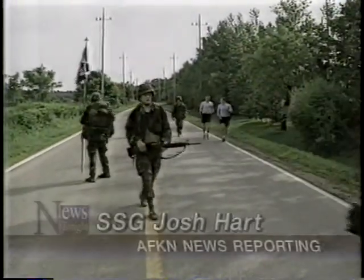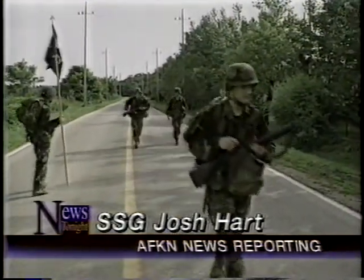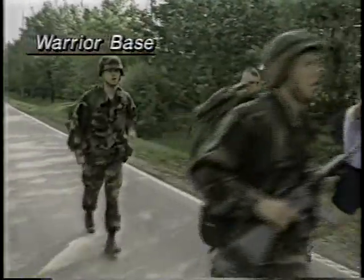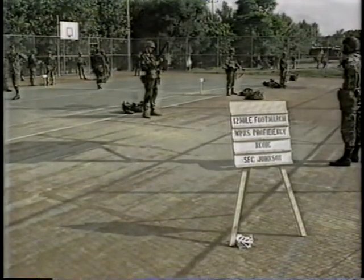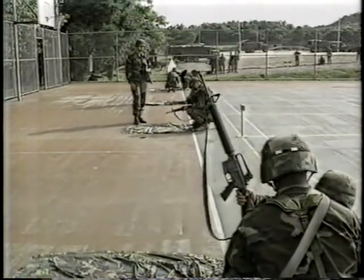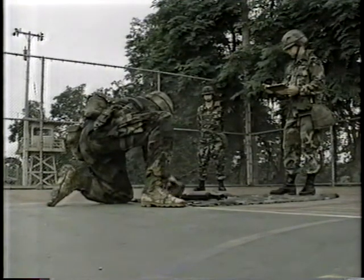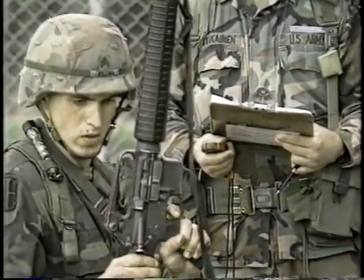A 12-mile road march is the final hurdle in the search for the Expert Infantry Badge. Following that, EIB candidates are run through a weapons proficiency test, which shows that even under severe physical and mental stress, the soldier can disassemble the M16 rifle, then put it back together in under 120 seconds. A function check is then performed on the weapon.